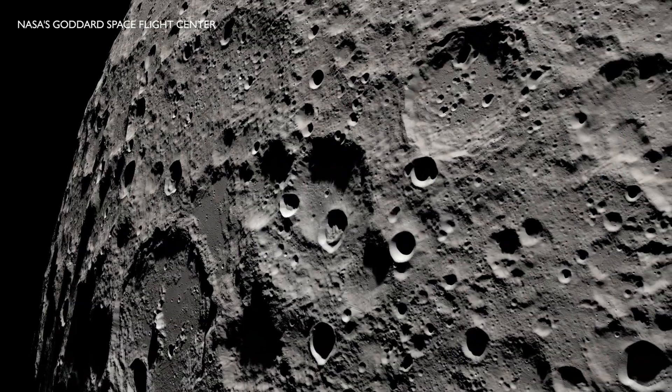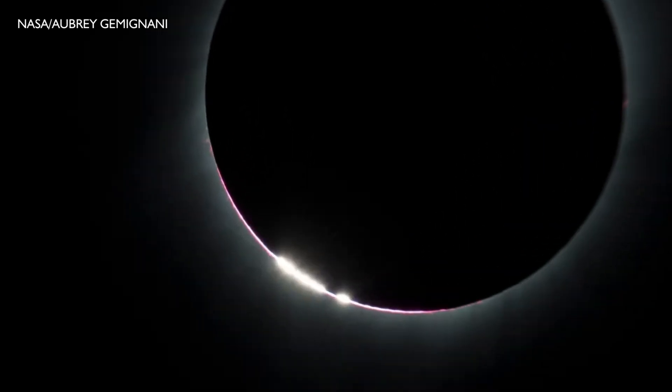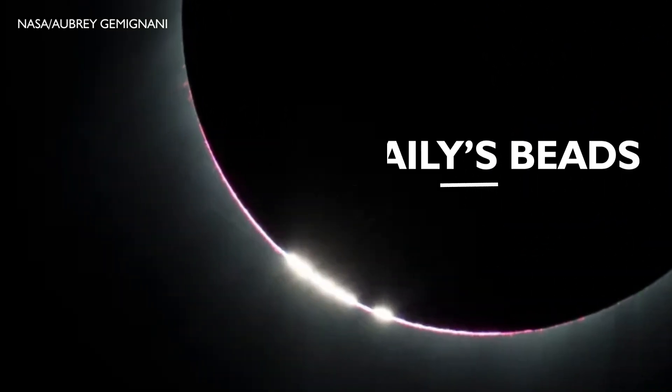Let's talk about some of the spectacular sights that can be seen during an eclipse. The moon has a very rugged surface with lots of mountains and craters. When the moon has almost completely covered the sun, that rugged surface allows some of the light from the sun to pass through, creating a speckled appearance. This is known as Bailey's beads.